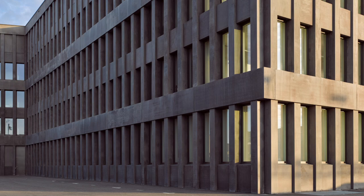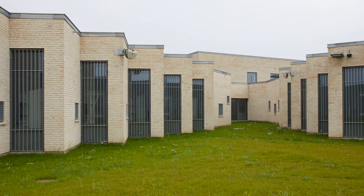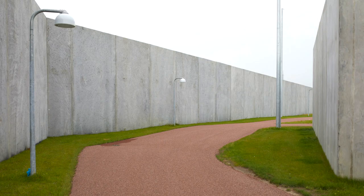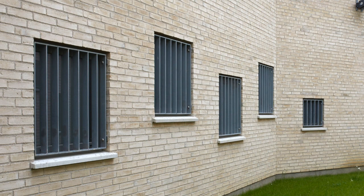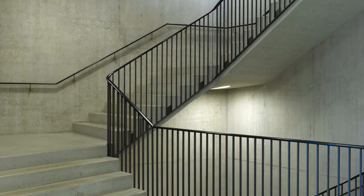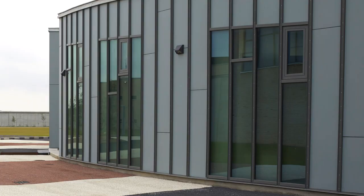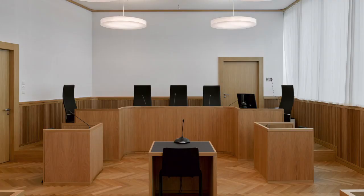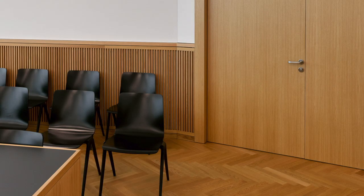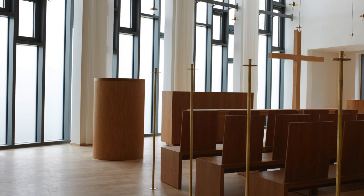The thought of a prison doesn't typically bring to mind ideas of wondrous or even thoughtful architecture. The prison is largely known as a place of punishment, and secure and cold design has long dominated its makeup. Yet governments in Europe are increasingly considering the high cost incarceration can have on communities and beginning to invest in prisons that rehabilitate as much as punish their inhabitants.